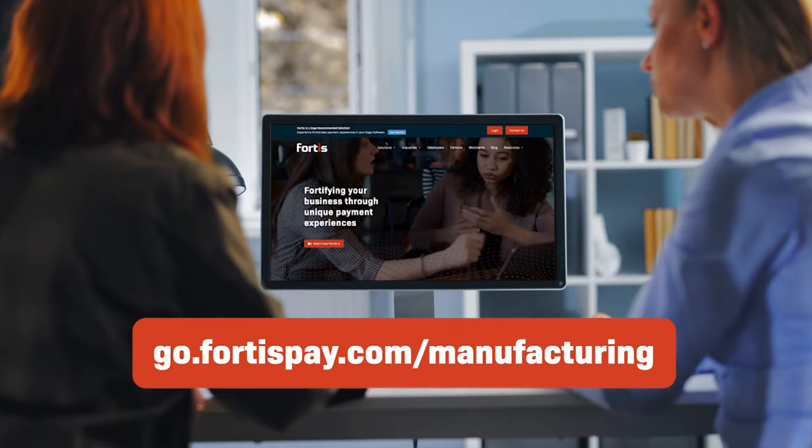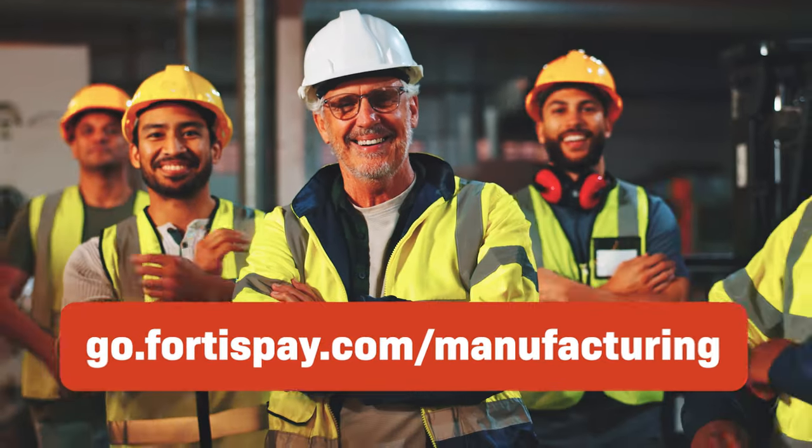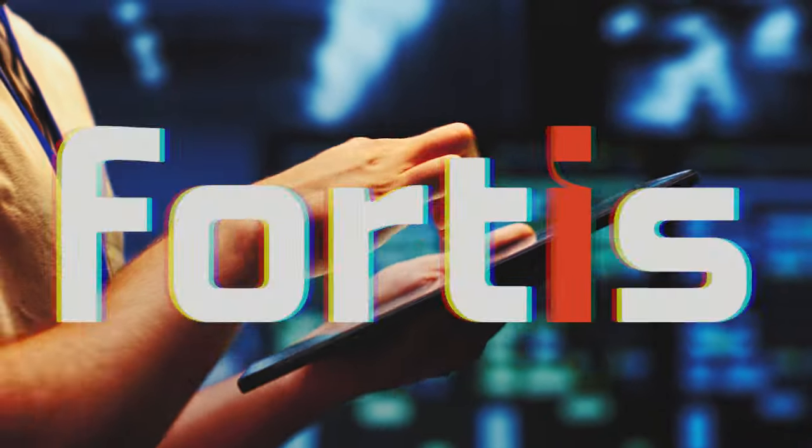Visit FortisPay.com today to learn about the power of Fortis Payment Solutions and modernize your manufacturing business. Fortis, the leader in embedded ERP payments.